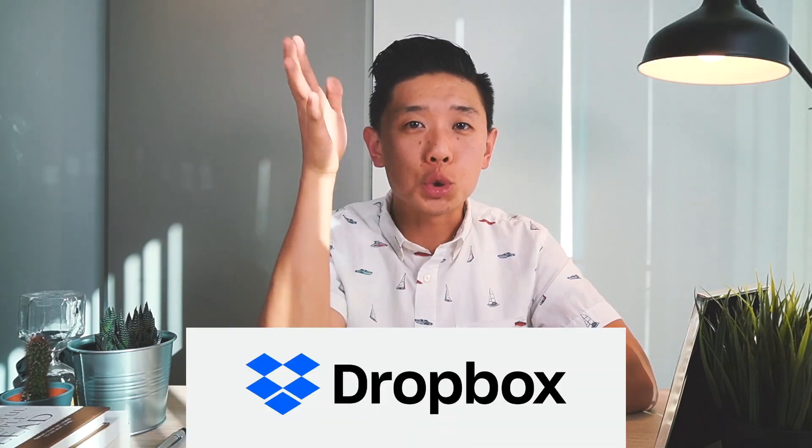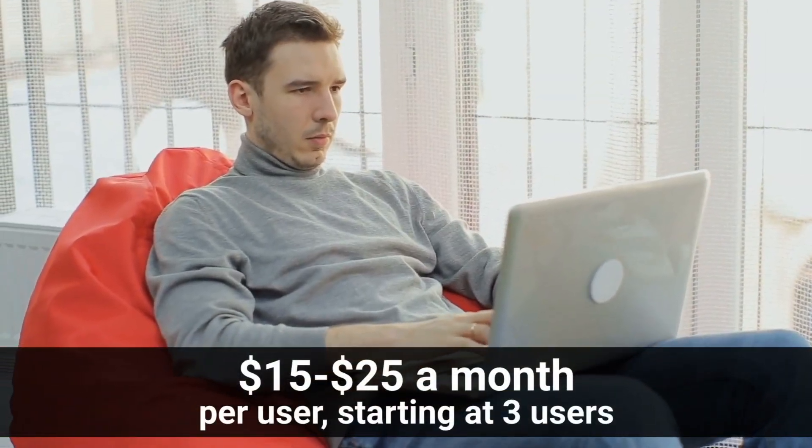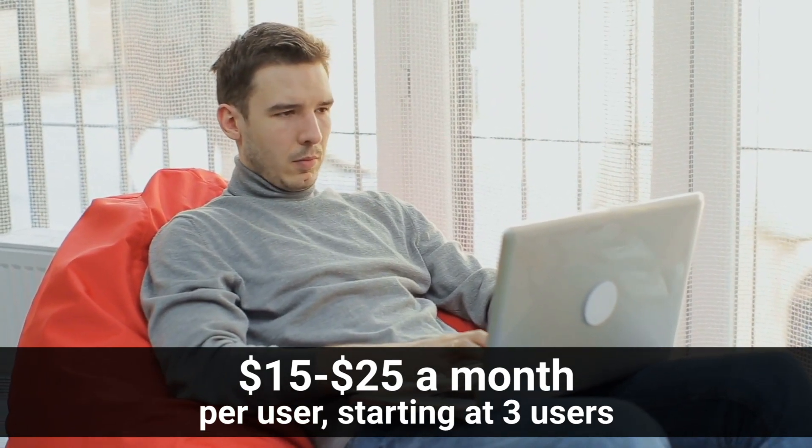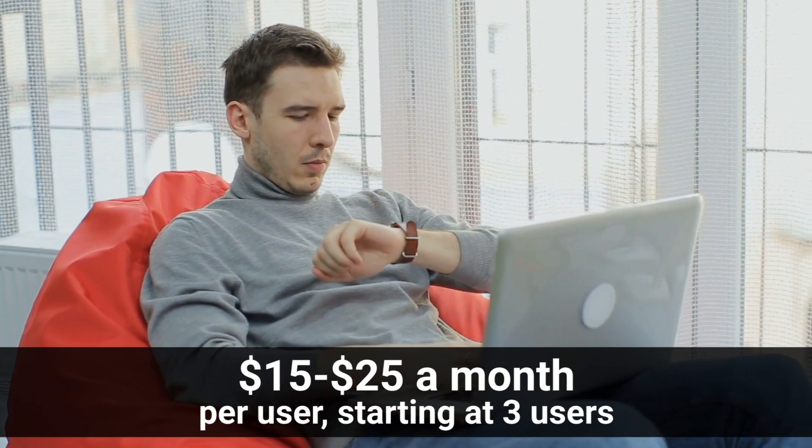Number seven: Dropbox. Dropbox is an online data storage system. Instead of taking your whole office to a job site, you just bring your laptop or phone and access the same documents, design concepts, spreadsheets, and budgeting reports you need for an on-site meeting. It saves a lot of time and eliminates the inefficiency of emailing files back and forth. Download Dropbox on your phone and computer — it's a great way to stay organized.